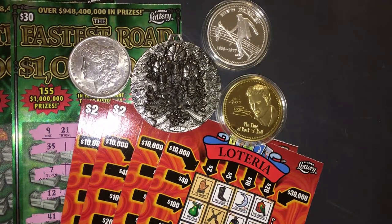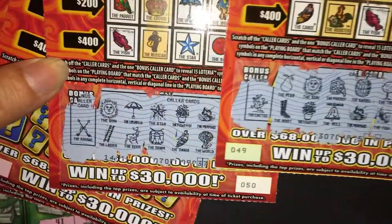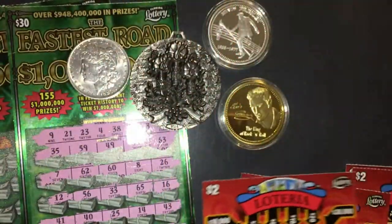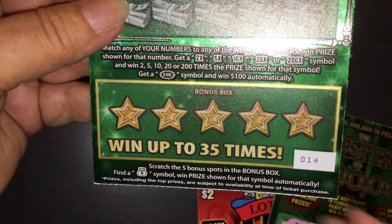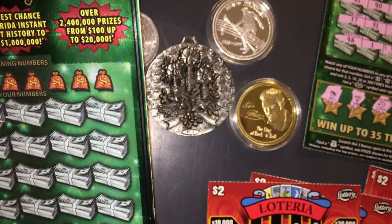Hi everyone, welcome back to my channel. This is going to be another video thanks to KJ, and it's a chaser to our Christmas in July. I have the next two tickets of the Loteria — we scratched 49 and 50 and did not find a winner, so this time we have 51 and 52. For the fastest road to a million, we scratched number 13 last time and it was unlucky, so now we have number 14. Hopefully we'll find a winner, so let's get started.